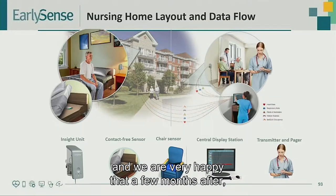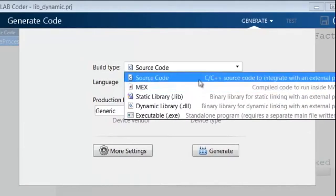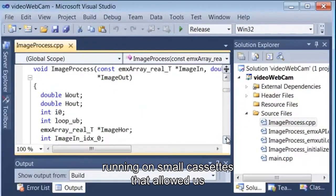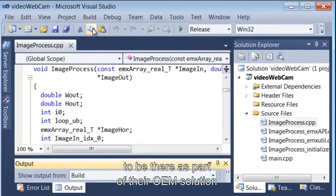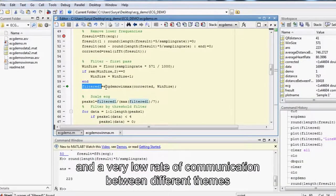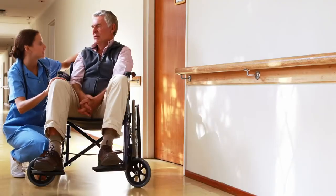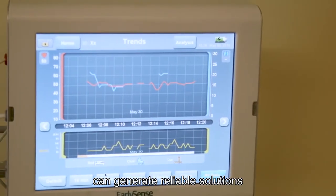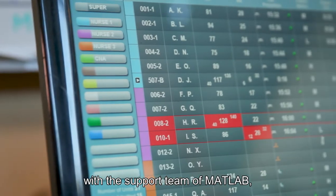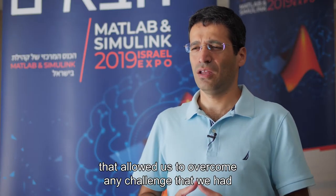A very short time after the release of the MATLAB Coder, we were able to present a product that could run on bedside monitors, running on small cassettes that allowed us to be there as part of their OEM solution. MATLAB allowed us a very short time to market and a very low rate of communication between different teams to develop and deliver a product that has minimal bugs, can generate reliable code and reliable solutions, and also allowed us to work hand-in-hand with the MATLAB support team to overcome any challenge we had.